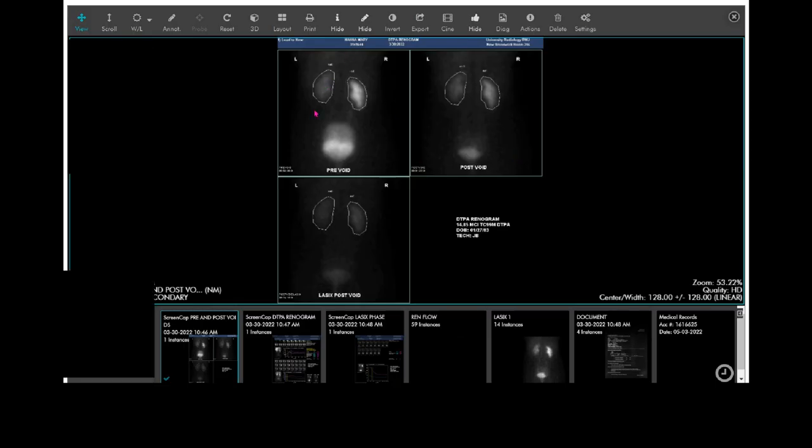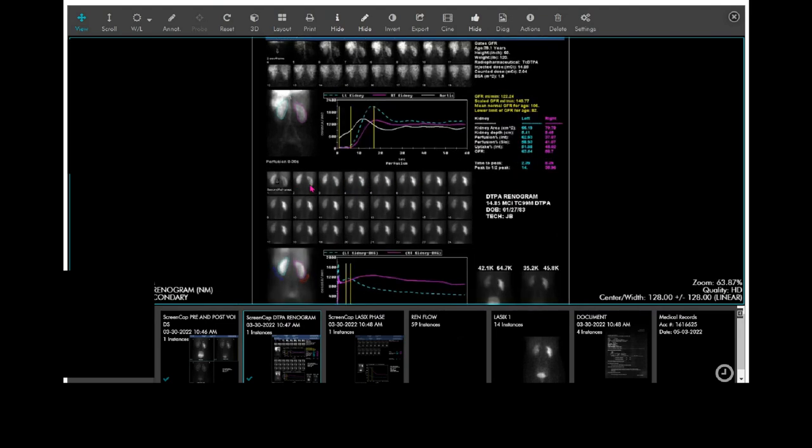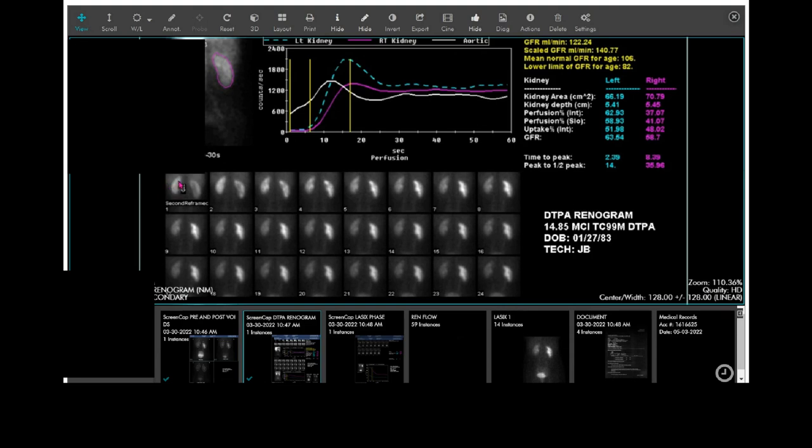This is what's called a nuclear scan. Imagine this is a blurry zoomed-out view of the right kidney, left kidney, and the bladder. Each one of these little pictures is a snapshot over time. What's happening is the kidneys light up — that's the blood flowing to the outer part of the kidney — and then the kidneys are making urine and the urine is collecting in the urine chamber.